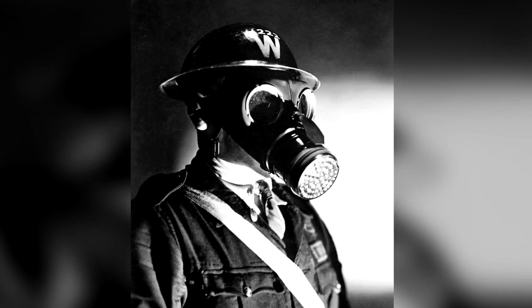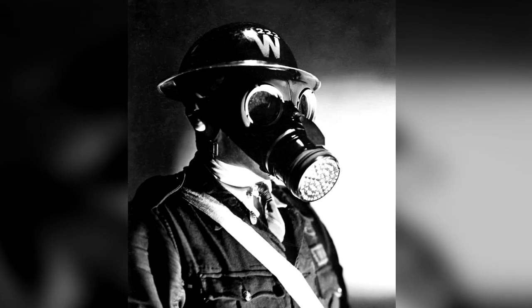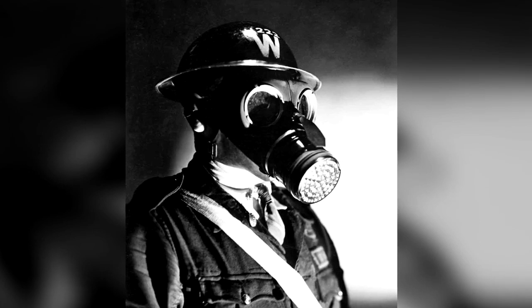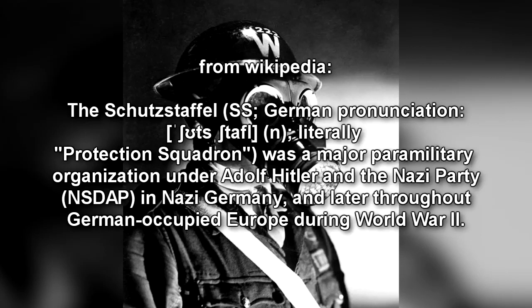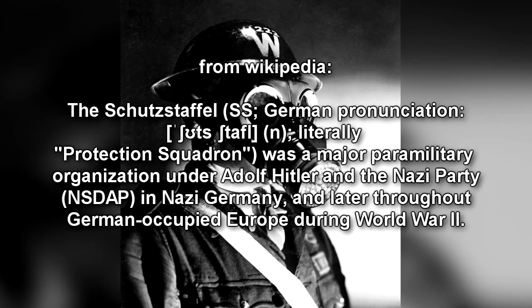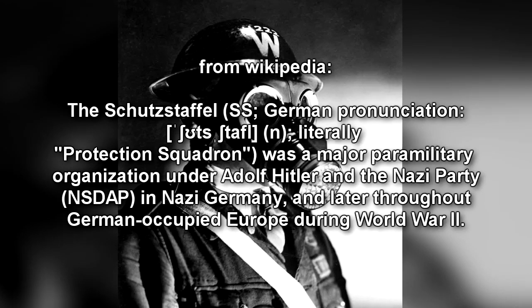The head of SCP-750-KO has the phrase W-222 engraved on it. In addition, the subject has assembled a Schutzstaffel insignia on its right wrist, and the logo of Anderson Robotics and Marshall, Carter, and Dark on its left ankle. SCP-750-KO's arms, shoulders, and left side of its head have the following devices installed.